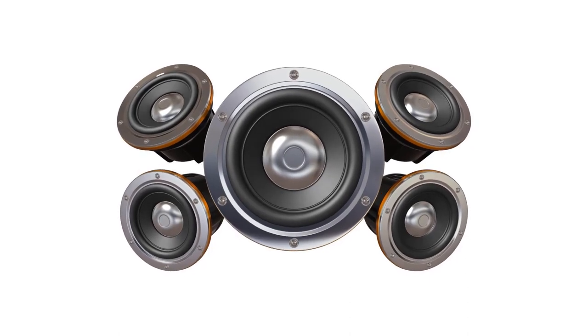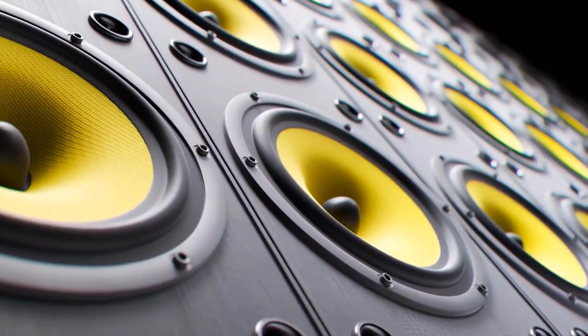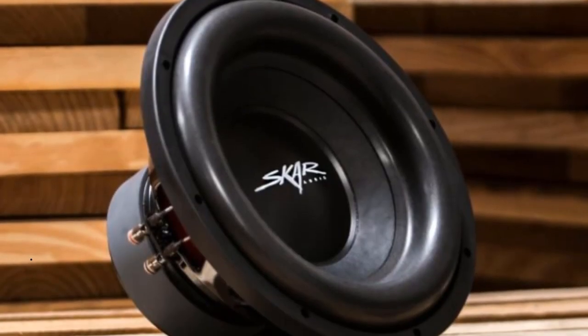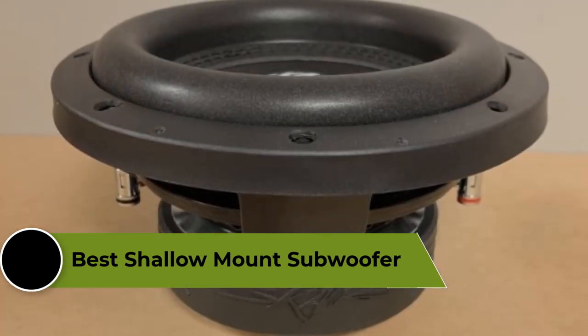Hey everyone, welcome to our channel. Today we're going to be talking about one of the most important components of any car audio system. If you're looking to upgrade your car audio system but don't have a lot of space to work with, then a shallow mount subwoofer is definitely the way to go. In this video, we're going to review the top 5 best shallow mount subwoofers that are available on the market.